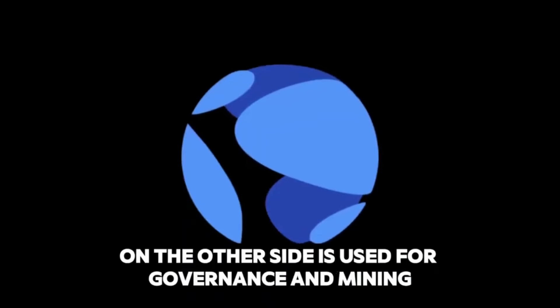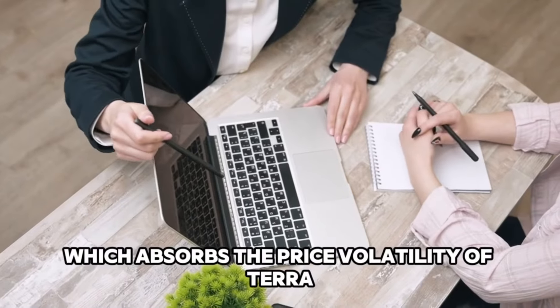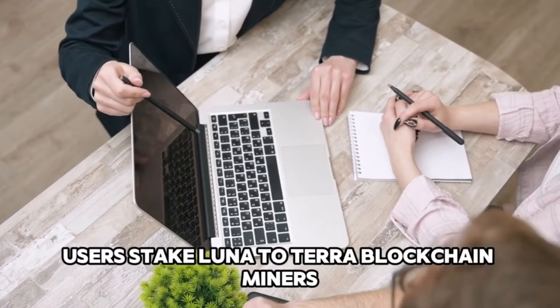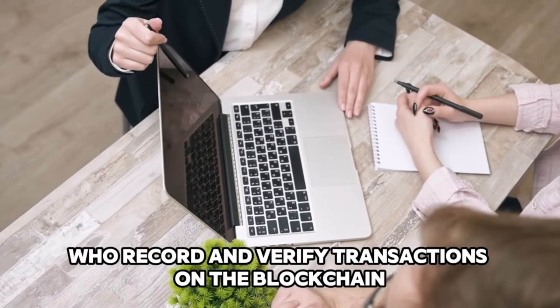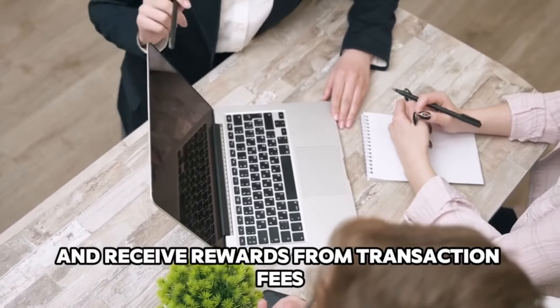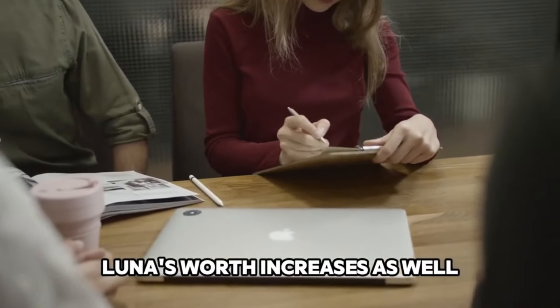Users mint new Terra by burning Luna. Luna, on the other side, is used for governance and mining. Luna is the Terra protocol staking token, which absorbs the price volatility of Terra stablecoins. Users stake Luna to Terra blockchain miners, called validators, who record and verify transactions on the blockchain and receive rewards from transaction fees as compensation. As Terra's usage grows, Luna's worth increases as well.